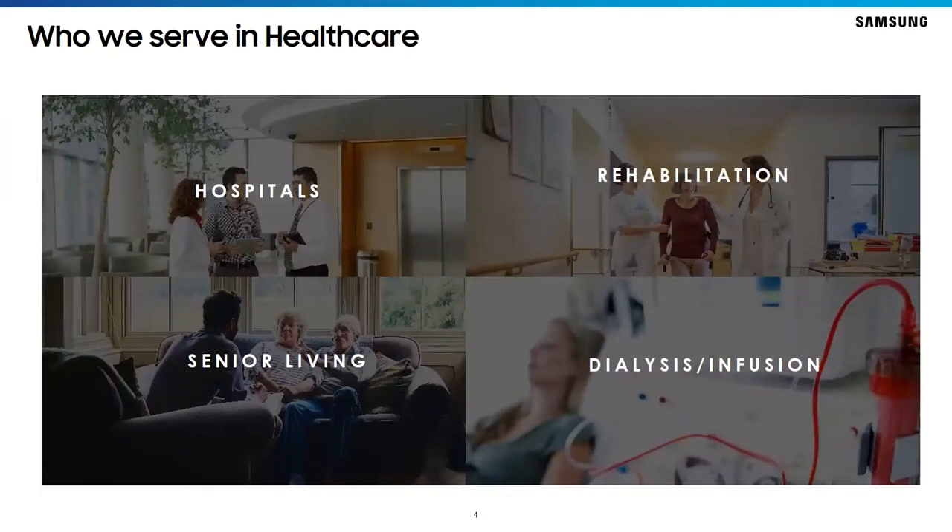Many of you know the Samsung name from the consumer world, and in fact eight out of ten of you on the call own a Samsung product. What you may not know is that Samsung is deeply embedded in the healthcare industry. We serve markets including hospitals, senior living — everywhere from independent living, assisted living, skilled nursing, and hospice — as well as rehabilitation facilities, and dialysis and infusion centers.